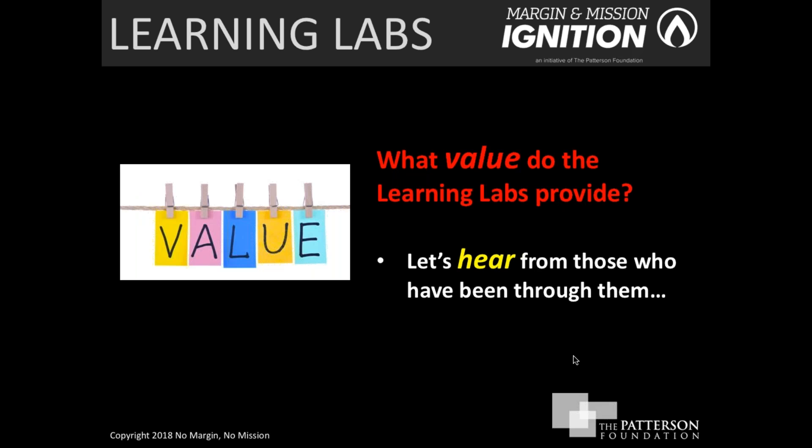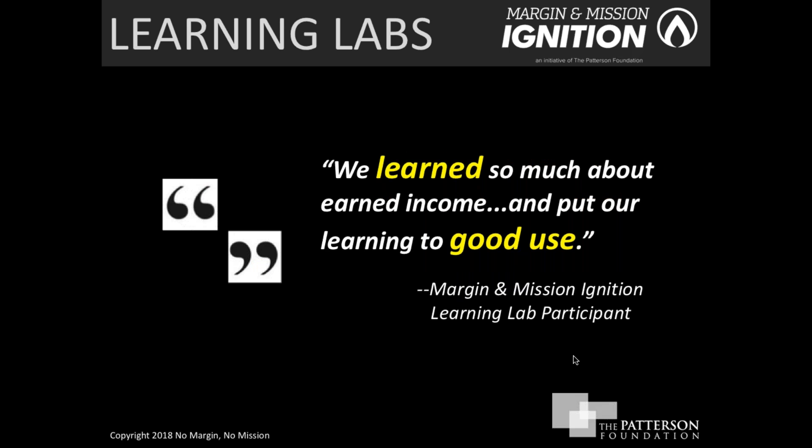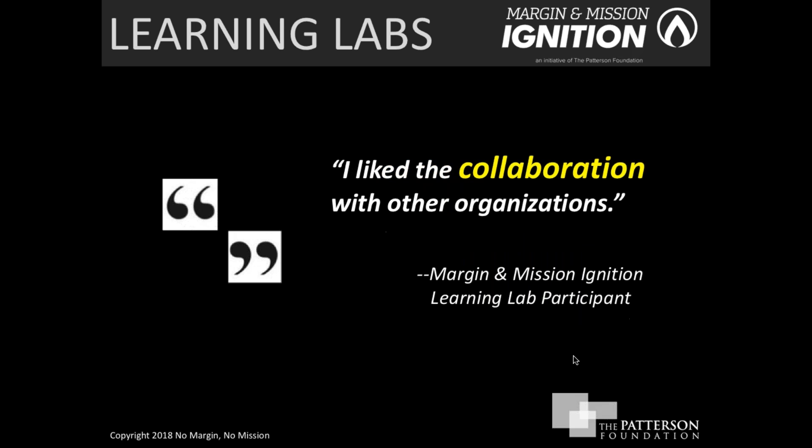We wanted to give you an opportunity to hear from those who have actually been through the learning labs. One participant said they had learned so much and were able to put that learning to good use. This underscores the importance of what these learning labs offer in terms of good content that you can take away, learn from, and apply to your own organizations.